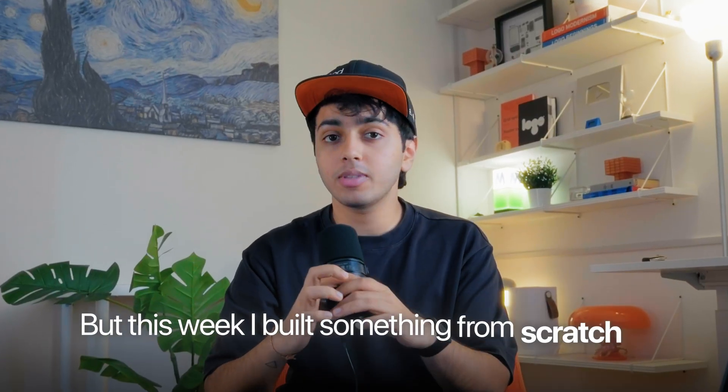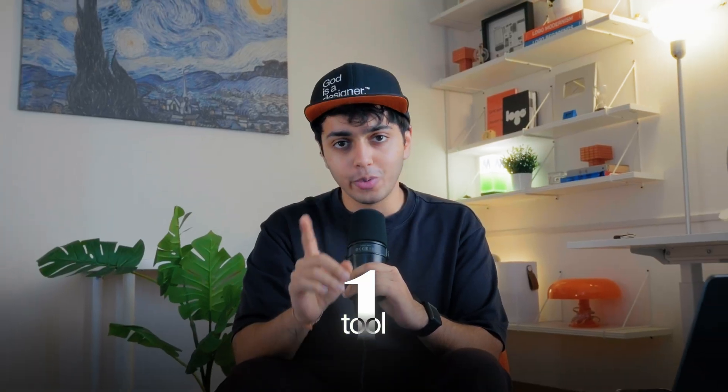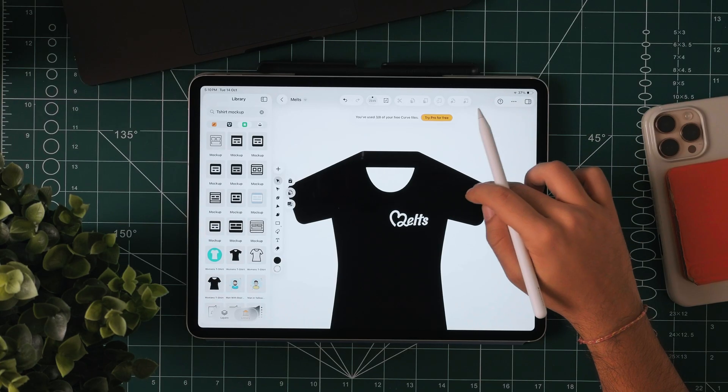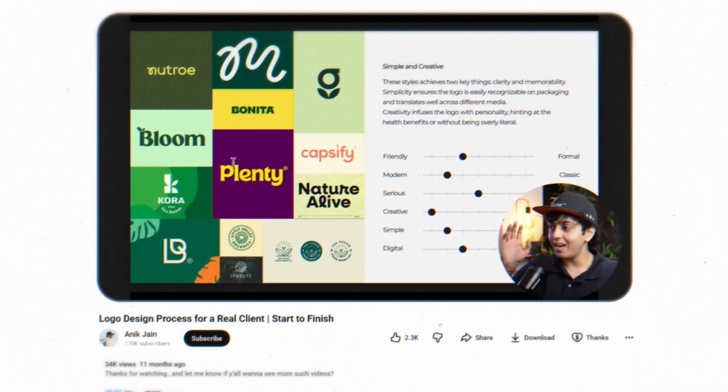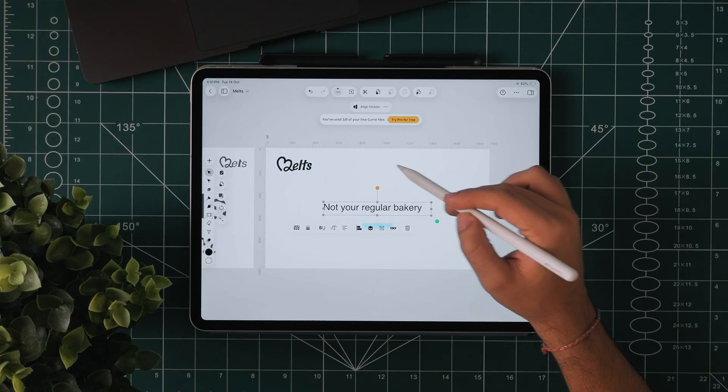But this week I built something from scratch — a brand called Melz — and the entire thing was made in one tool, right from sketches to mock-ups. One space, absolutely no friction. If you've seen my last video where I broke down the other logo, you know I like creating full brand systems and not just logos.